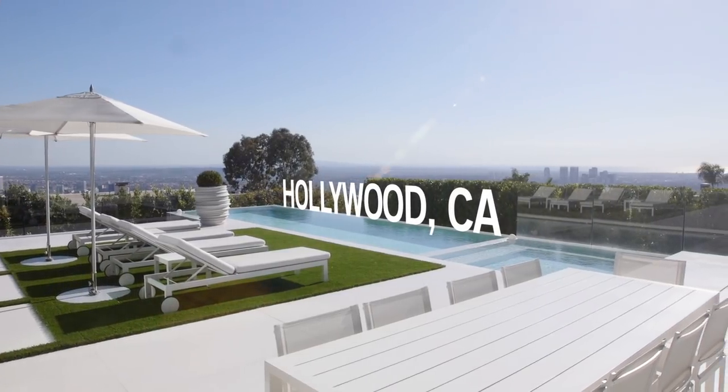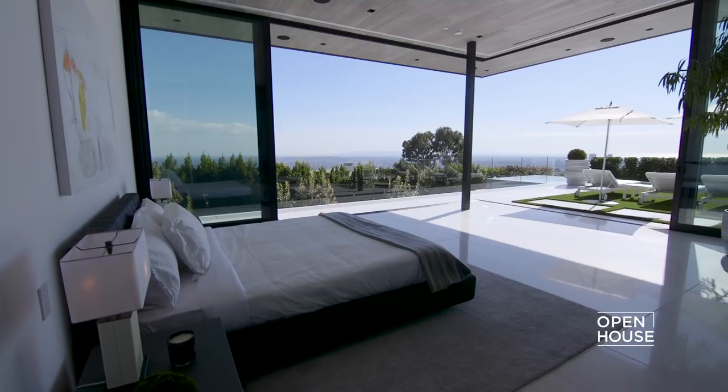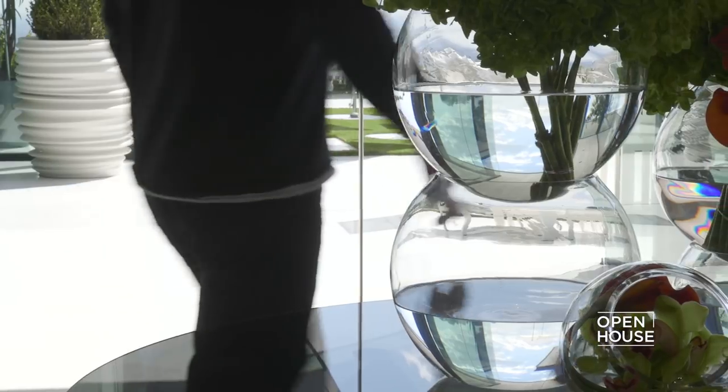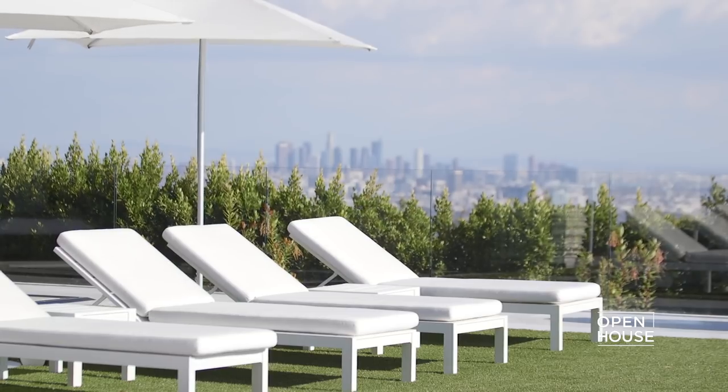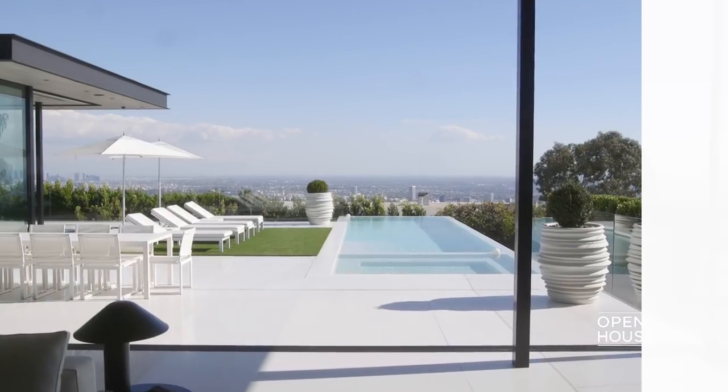Welcome to Open House — we have a lot to cover today. We're getting started in the Hollywood Hills with in-demand architect Paul McLean. McLean is known for creating luxurious modern homes that communicate with their natural surroundings, and this home is no different, featuring incredible views with living spaces that open up, beckoning you to step into the Southern California sunshine.